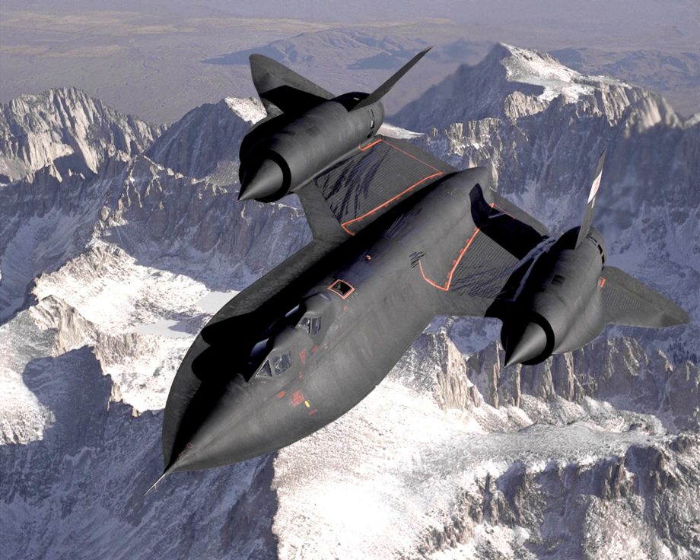NASA operated the two last airworthy Blackbirds until 1999. All other Blackbirds have been moved to museums except for two SR-71s and a few D-21 drones retained by the NASA Dryden Flight Research Center, later renamed the Armstrong Flight Research Center.